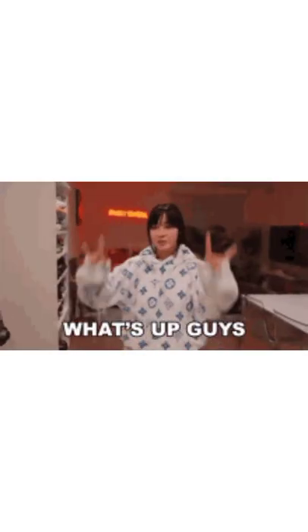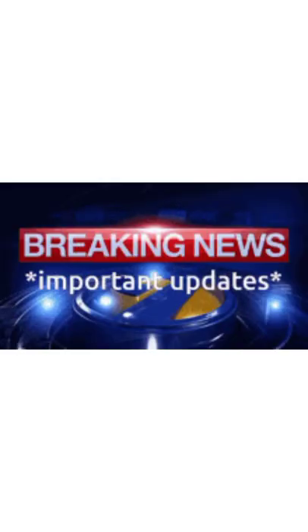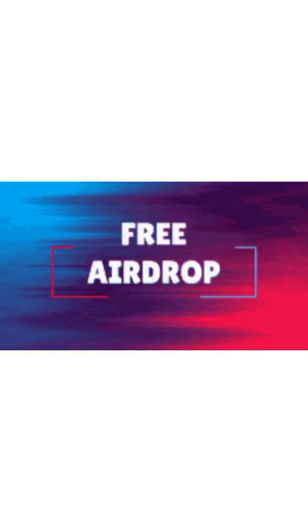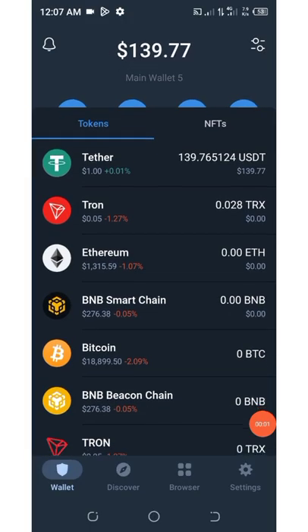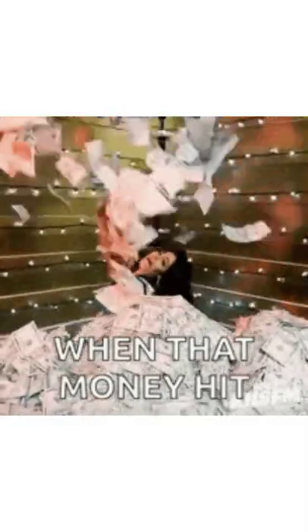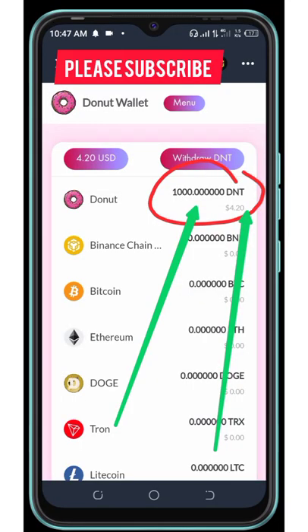Yo, what's up guys? Welcome back to another update on a particular trending crypto wallet airdrop. This wallet airdrop is giving out a free 1,000 tokens which is instantly withdrawable to your Trust Wallet. I'm going to share this update for you guys to join this airdrop and earn unlimited money. The best thing about this wallet airdrop is that once you join, you're going to get a free 1,000 tokens equivalent to $5, and then each referral you invite to the wallet gives you a free 500 tokens equivalent to $2.50. That sounds so amazing.